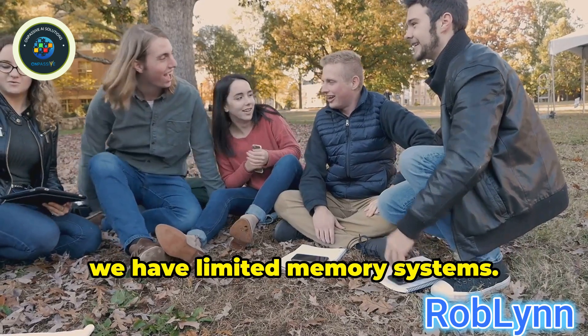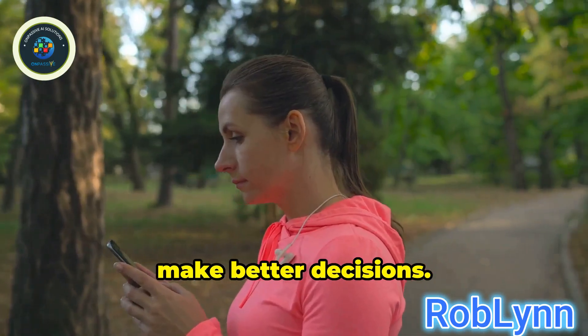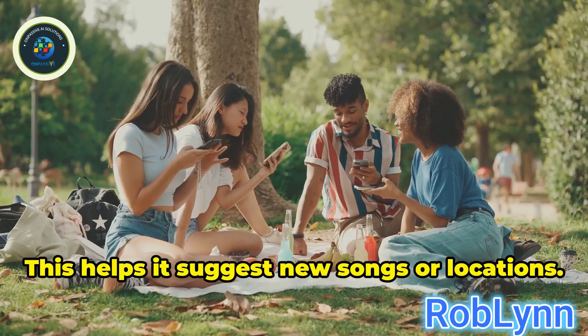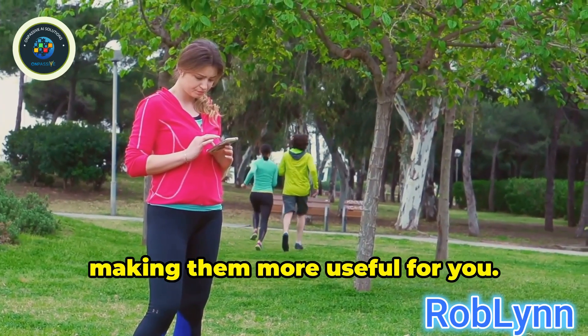Next up, we have limited memory systems. These systems can learn from the past — they remember some information to help make better decisions. For example, think about a smart assistant on your phone. It remembers your favorite songs or the places you like to visit, and this helps it suggest new songs or locations. Limited memory systems can improve over time, making them more useful for you.